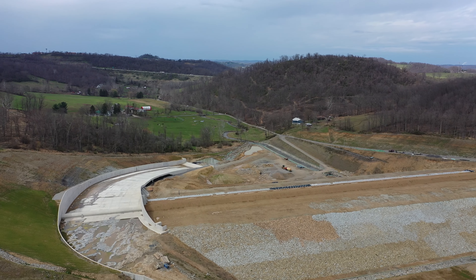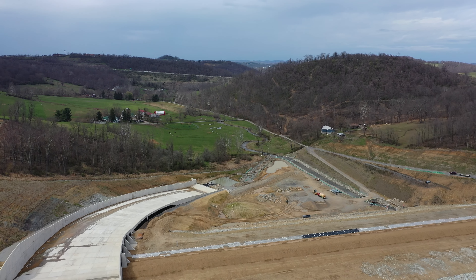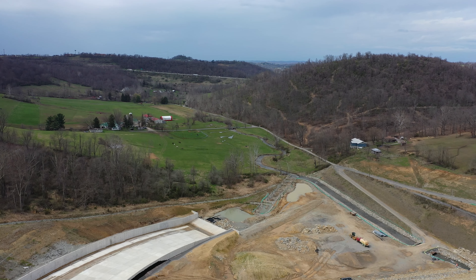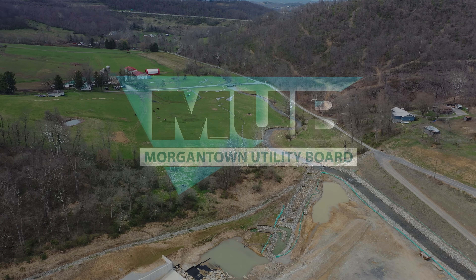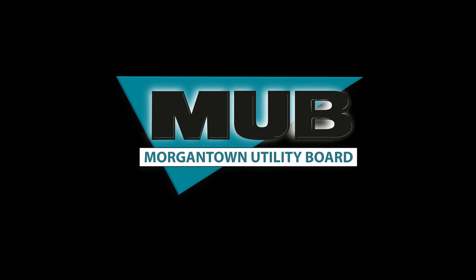Thank you for your interest in our Flegal Dam and Reservoir project. A special word of thanks is owed to MUB's Board of Directors and Morgantown City Council. Only through their vision in supporting such critical infrastructure projects can we meet the water, sanitary sewer, and stormwater needs of our area now and far into the future. If you have questions, please feel free to contact us at 304-292-8443 or send us an email at MUBMail@MUB.org. I hope this video assisted in your understanding of this vital Morgantown Utility Board project. Thank you for tuning in.